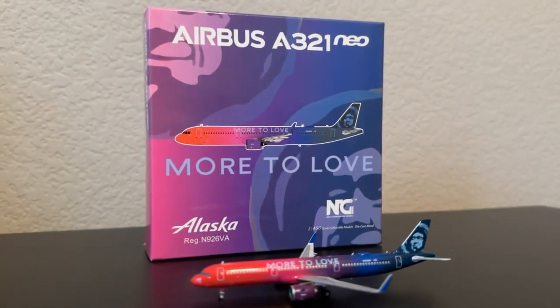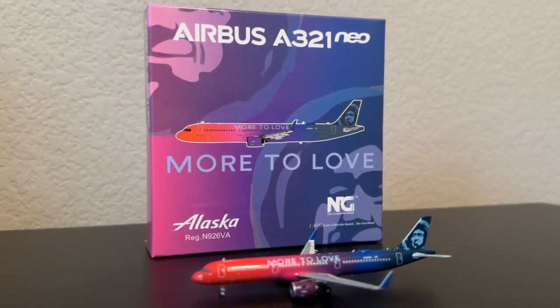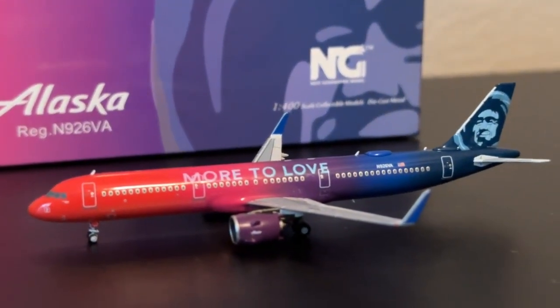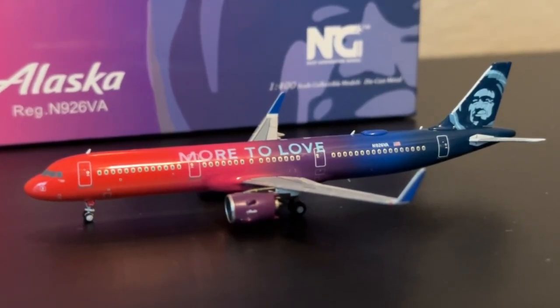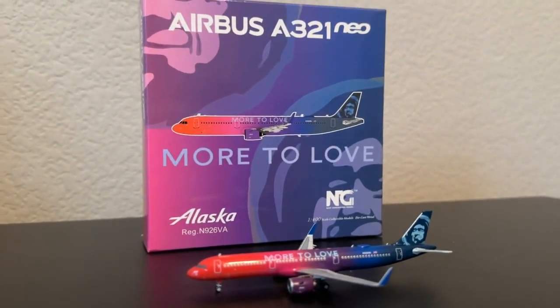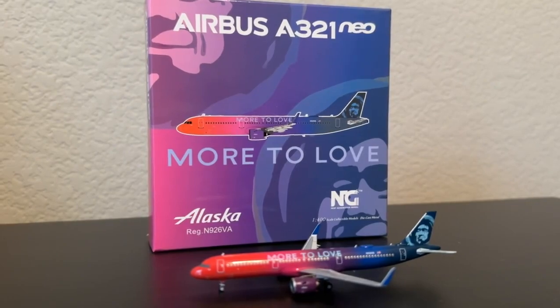What's going on everybody? Welcome back to Red River Aviation. Hope you guys have had a fantastic day today, and Dylan, thank you very much once again for letting us review another one of your aircraft today.